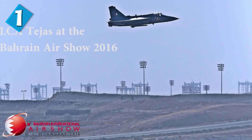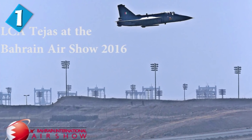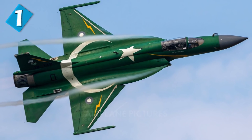In 2016, the Tejas participated in its first foreign show at the Bahrain International Air Show, and there was some big drama caused because it was compared to the JF-17 Thunder — Pakistan's fighter jet produced with the help of China. The debate over which aircraft is better is still ongoing.